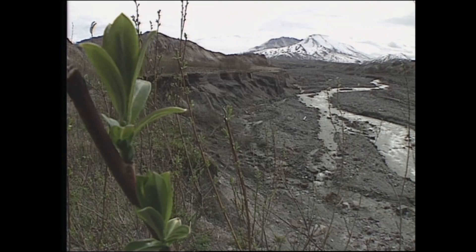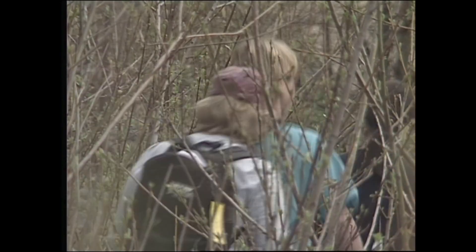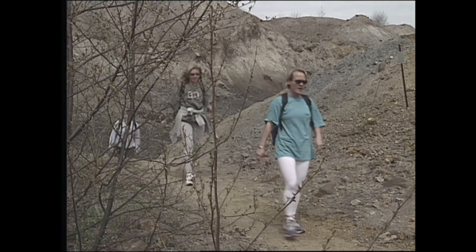Just as the eruption transformed the mountain's landscape, an easy walk from your car can transform your Mount St. Helens experience. If you want to get away from the cars and the crowds, then the Mount Margaret backcountry might be the place for you to go.